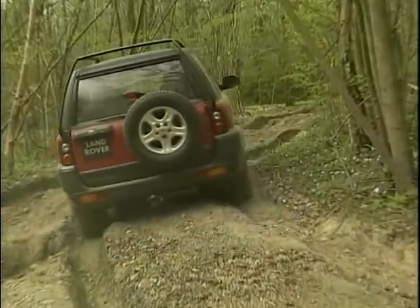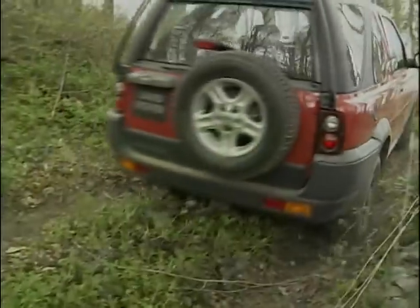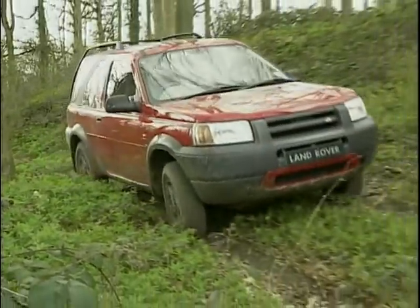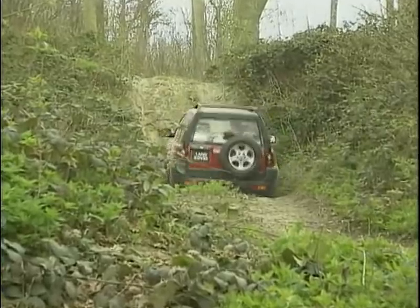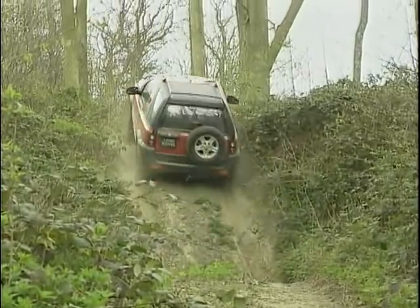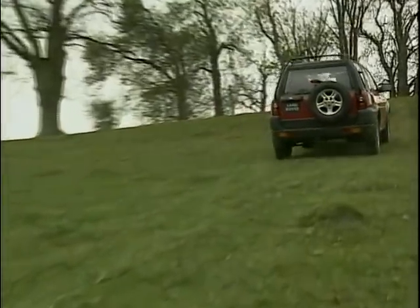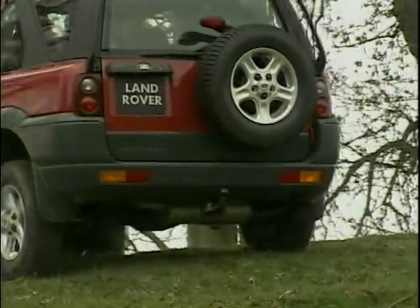The interesting thing about Freelander is this unique combination of on-road refinement and on-road dynamics combined with its very capable ability off-road. That's a unique proposition and it was designed very much from the outset as a Land Rover product. If you were to compare it with the competition, you'll find that most of that actually is car-derived, so you don't have the same capabilities.